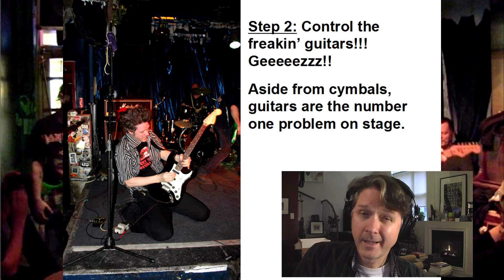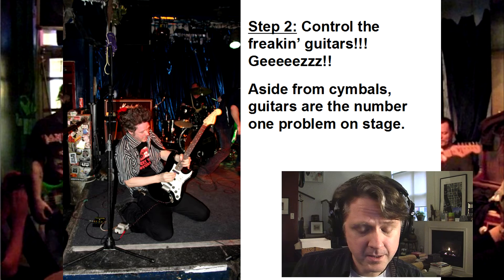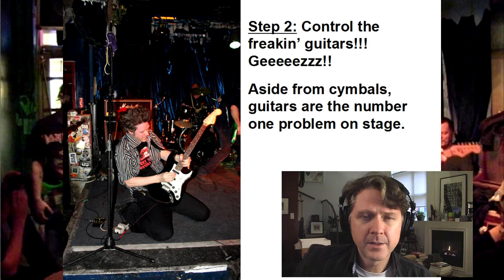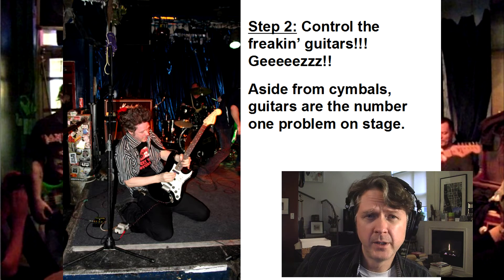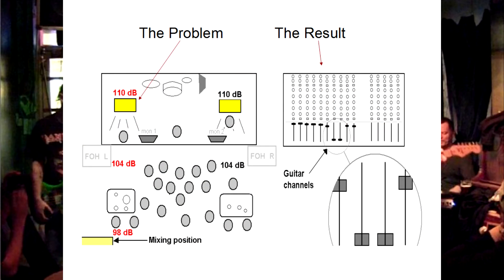Step number two: control the guitars. I am a guitar player — I've played guitar many years on various stages over the years. In the first few years I really didn't know what I was doing; a sound person had to educate me. If the guitar is 110 decibels on stage A-weighted, they're almost 100 dB — around 98 dB — at the mixing position, following the inverse distance law.